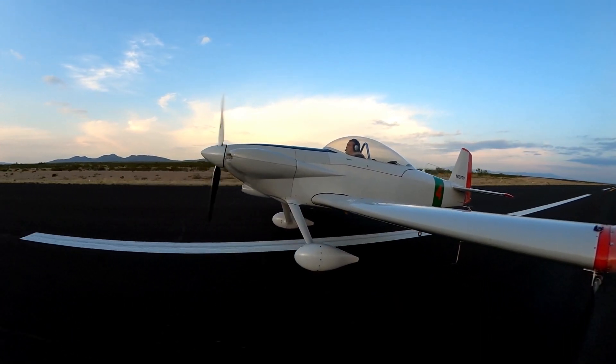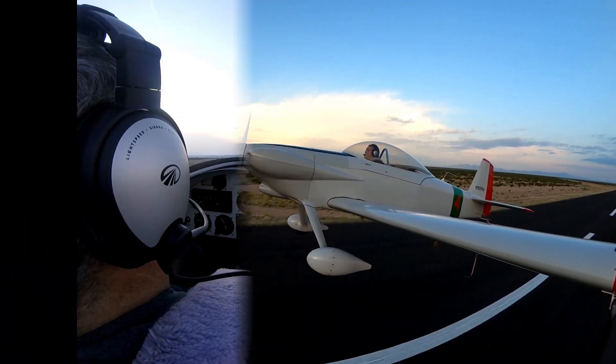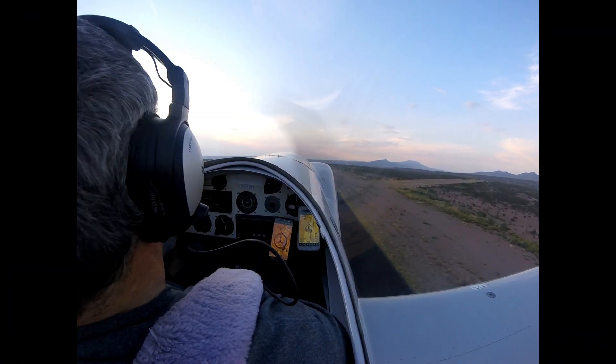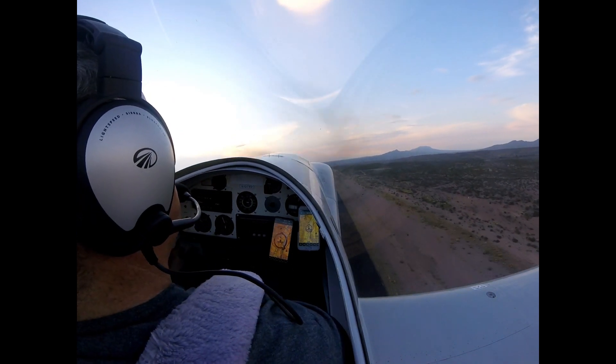My RV4 is powered by a 160 horsepower Lycoming O-320. On this day, density altitude was 5,500 feet. The wind was calm and the aircraft was lightly loaded.